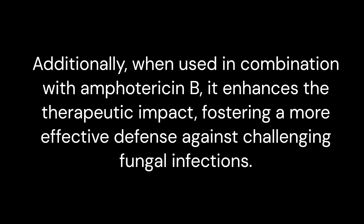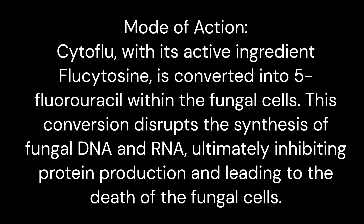Mode of action: Cytoflu, with its active ingredient flucytosine, is converted into 5-fluorouracil within the fungal cells. This conversion disrupts the synthesis of fungal DNA and RNA, ultimately inhibiting protein production and leading to the death of the fungal cells.